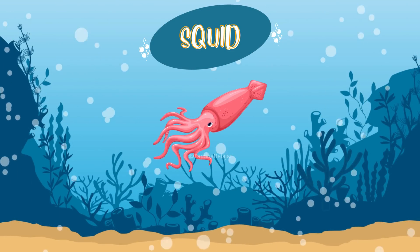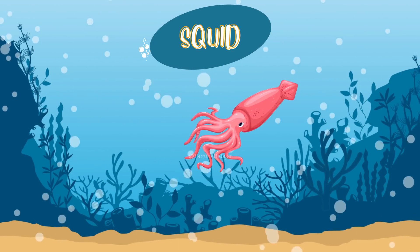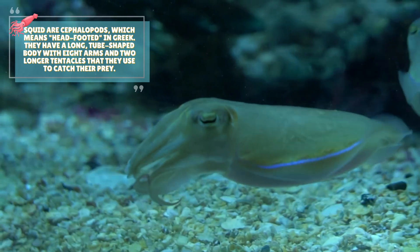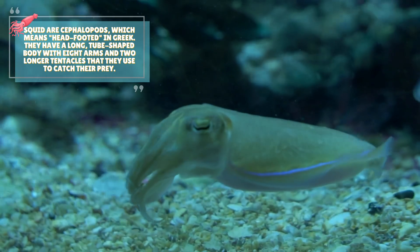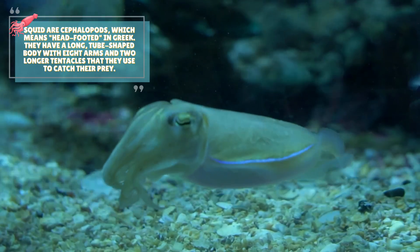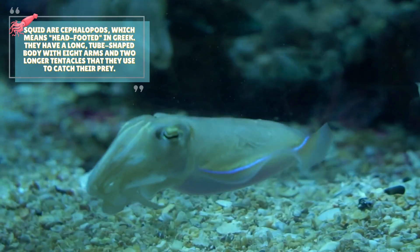Squid. Squid are cephalopods, which means head-footed in Greek. They have a long, tube-shaped body with eight arms and two longer tentacles that they use to catch their prey.